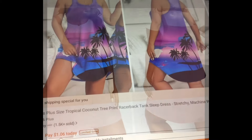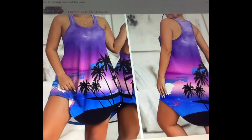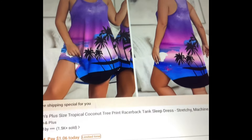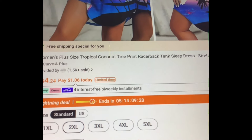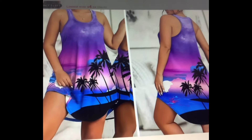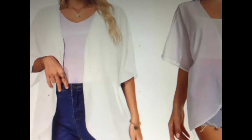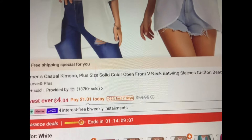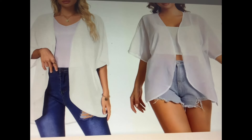Now I know this is a tank dress, but how pretty is that? You could wear it to bed or in the summer. It's going for $4.24, available in all plus sizes. I'm going to show you a cover-up you could wear over it next. These are plus size cover-ups — I love these. They are shorter in the front, longer in the back. The white right now is going for $4.04. I think that would look great over that dress.